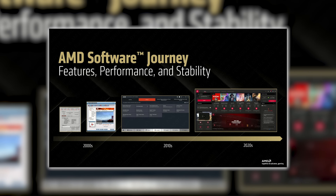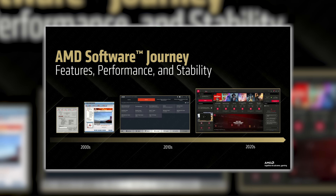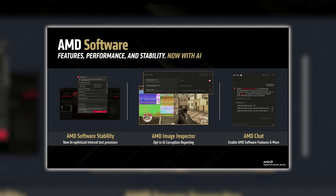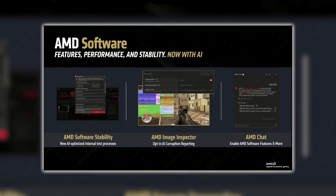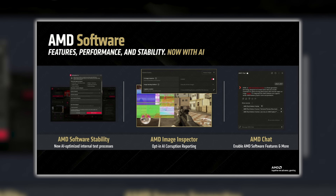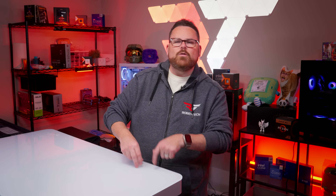AMD was also vocal about their dedication to fixing driver stability — something I really appreciated. They acknowledged they have trust to earn with gamers, so they've expanded pre-launch testing, increased test configurations in their labs, and integrated AI-optimized internal testing. They're adding AMD Image Inspector — an opt-in AI feature that monitors game frames and identifies corruption — as well as AMD Chat, a local large language model designed to learn about your GPU and help you get more performance out of it. AMD claims the driver releasing with the RX 9070 family will be the most stable they've ever launched with a new RDNA GPU.